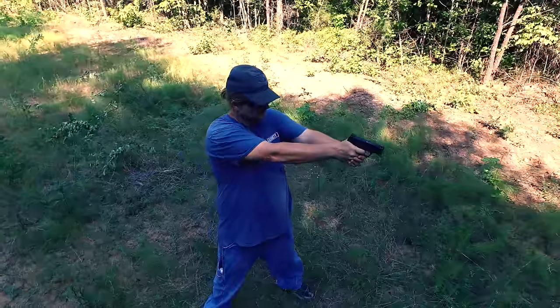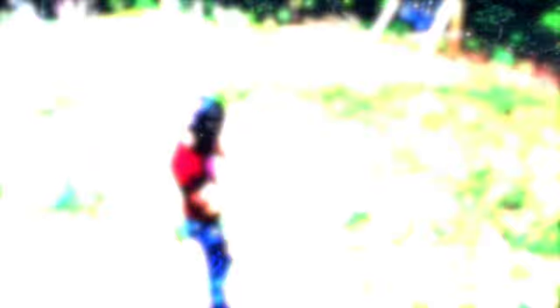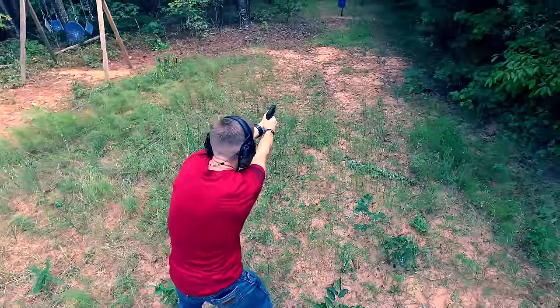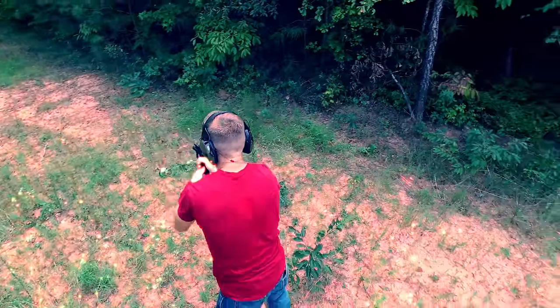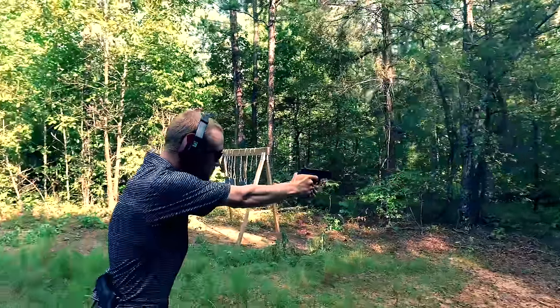So if you're deplorable like me and revel in your Second Amendment rights, or even more deplorable and carry concealed so that you can protect yourself and your family — because you don't have a large group of big guys with big guns to do so — the Performance Center Shield would be a great addition to your arsenal. I have added one to mine.